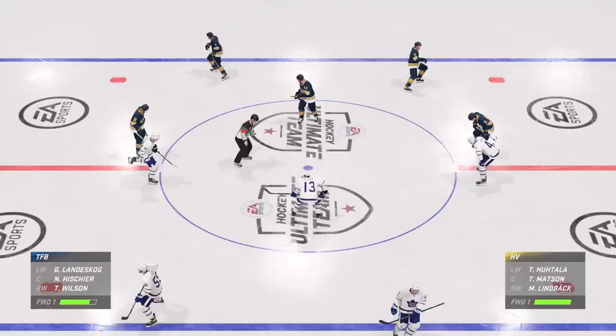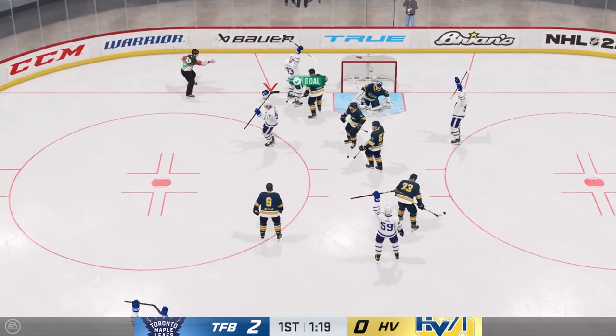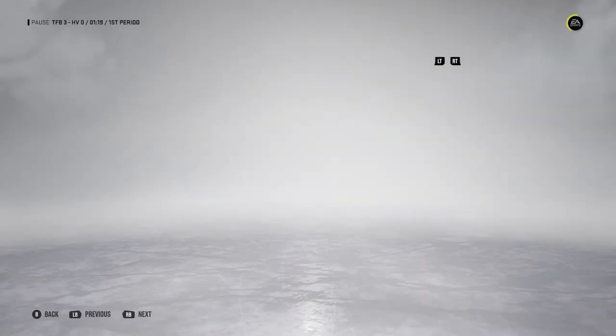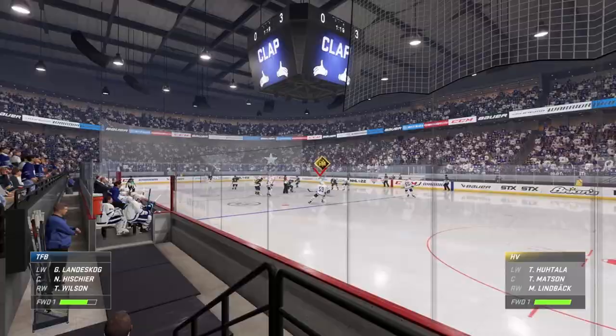A beautiful backhander by Wilson makes it 2-0, and we're not even halfway through the period yet. Johnny Boychuck curls around, backhands it into the net — another great backhander by Johnny Boychuck, and now it's 3-0. Only 7 seconds after they scored their second goal, and we're still not even halfway through the period yet.